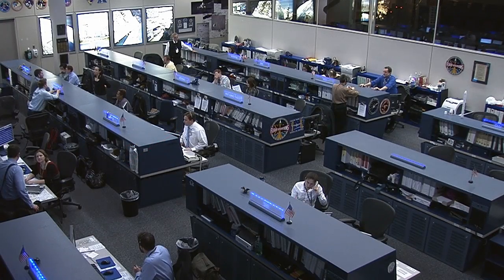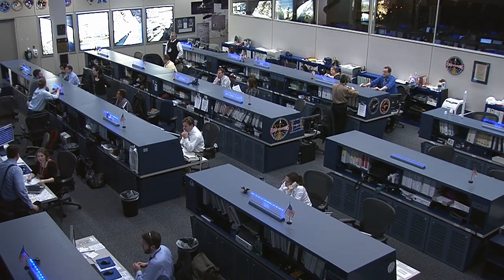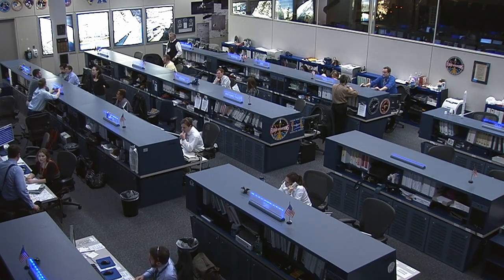A little bit of unscheduled excitement for the crew of Expedition 42 today on board the International Space Station. Here to tell us a little bit more and update us on the current status is the program manager, Mr. Mike Suffredini. Mike, if you could start us off and walk us through the genesis of what happened this morning.